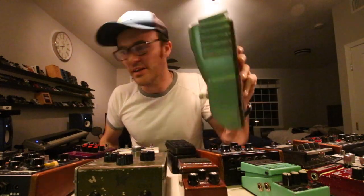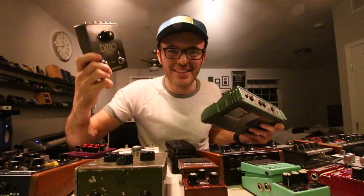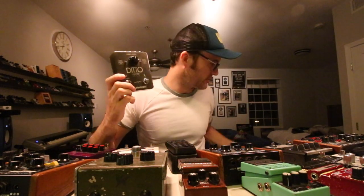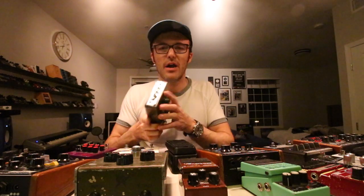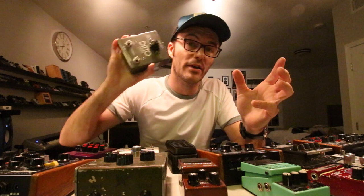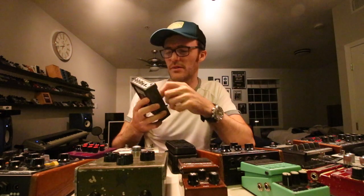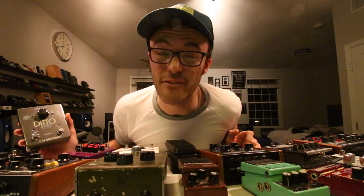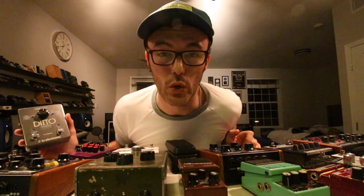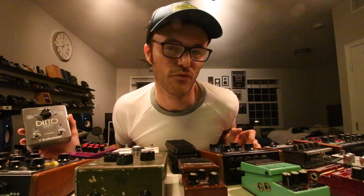That's how long it's been to go from that to something like the TC Electronic Ditto series. The X2 — I've been using it since it came out. I also have the Ditto Mini, the Ditto Stereo, the Ditto X4 — I have all of them. They're great looping pedals. Unlimited layers, I think five to ten minutes of looping time. I've never even pushed the limits of the recording time, and I loop on pretty much every single gig I've played in the past five years or more.